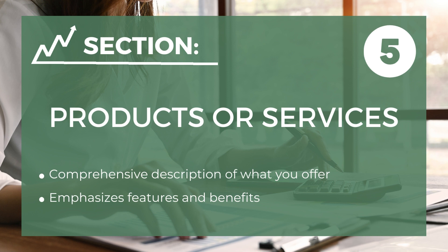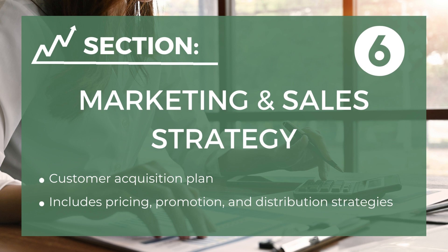The fifth component is products or services — a comprehensive description of what you offer, highlighting its features and benefits. The sixth component is marketing and sales strategy — your plan for reaching and acquiring customers, including pricing, promotion, and distribution strategies.